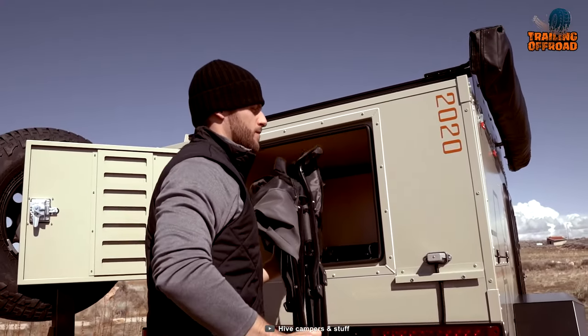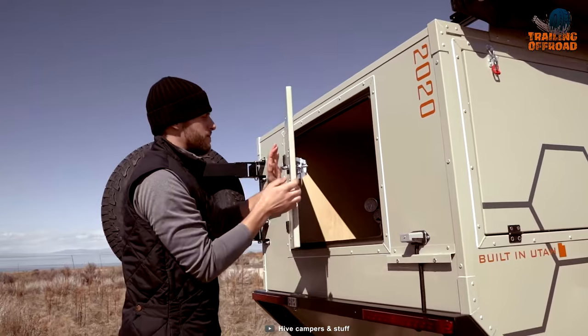The solar panel can be conveniently stored in the back of the camper trailer when not in use.